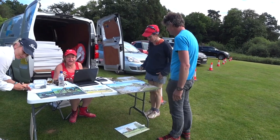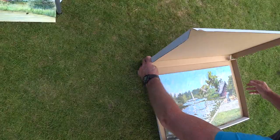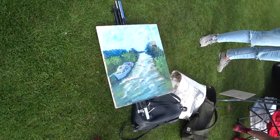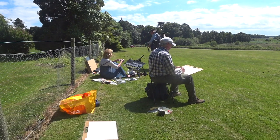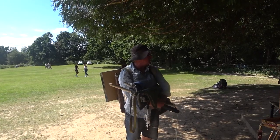Paint-Out is a plein air painting competition that we've been doing since 2014. We've done about 15 to 20 events now around East Anglia, mainly in Norfolk but also in Suffolk and in Cambridgeshire.